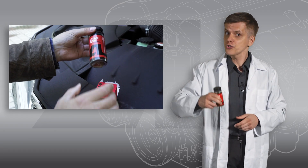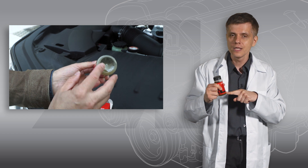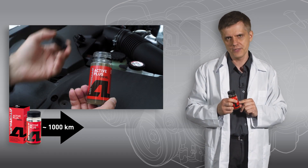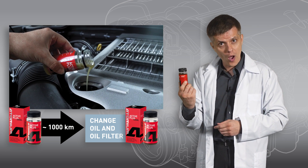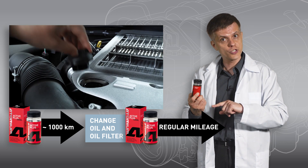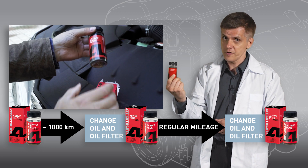It is very easy to use. First, shake the can to dissolve all the sediment at the bottom — remember, it is the active component of the compound. Then pour the whole can into the oil filler. Do it about a thousand kilometers prior to oil replacement. Then change the oil and oil filter as usual and add another can to the fresh motor oil. It takes some time for the compound to build up the protective layer, so drive your car as usual until the next oil change. If your car has a high overall mileage or is operated under heavy conditions, add a third filling of compound to fresh oil.